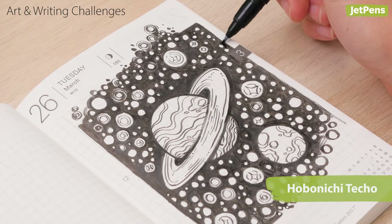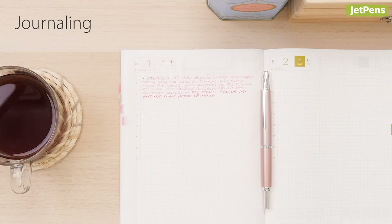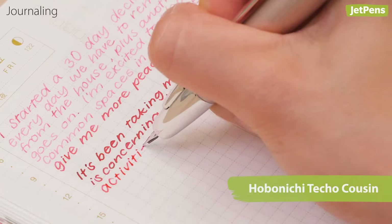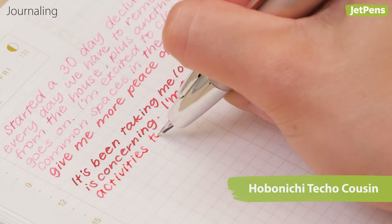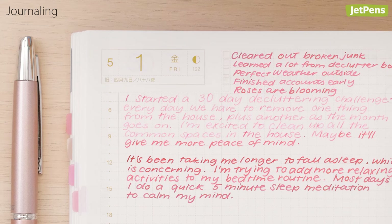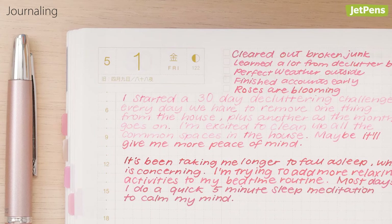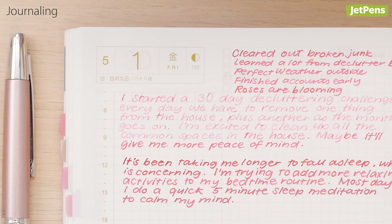Use your daily planner as a journal: write down what you're thankful for, record your dreams, or use it as a space to vent. A written record can help untangle the factors behind your emotional state and improve your self-awareness. If you're using a planner from the current year, all of your entries will be automatically dated — a bonus for some future historian.